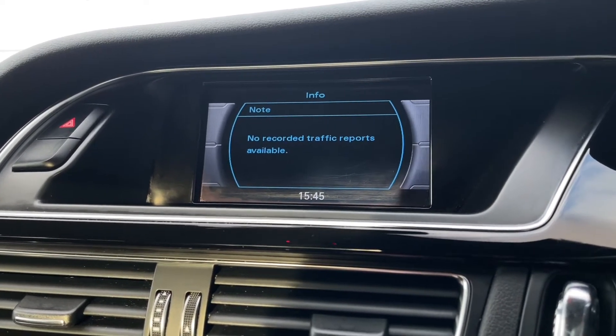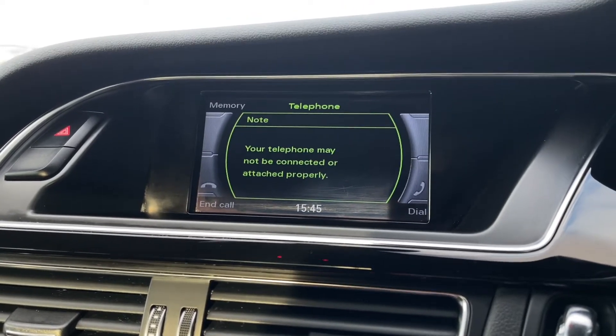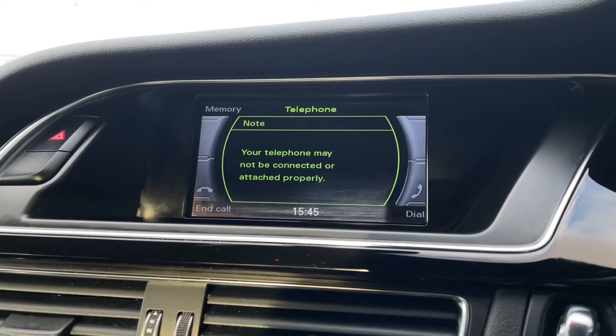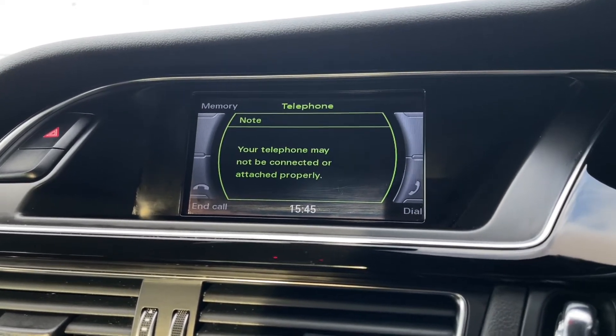You've also got traffic information reports, telephone connectivity, and you can connect via Bluetooth for hands-free calling as well as media streaming, so you can do all of that wirelessly.